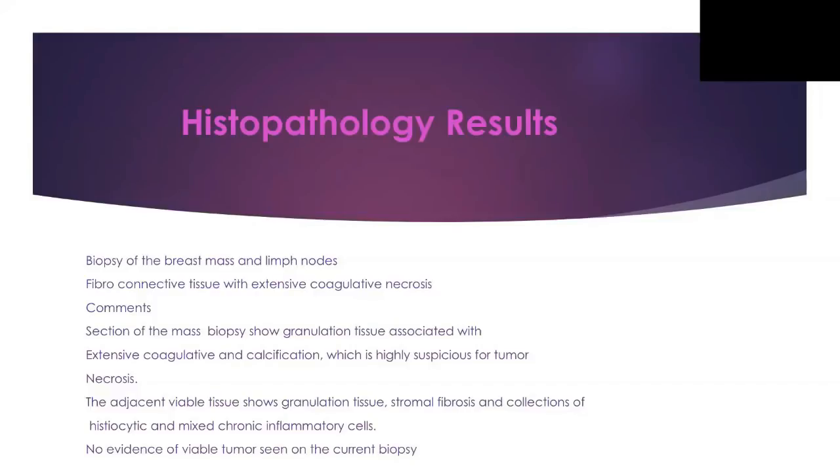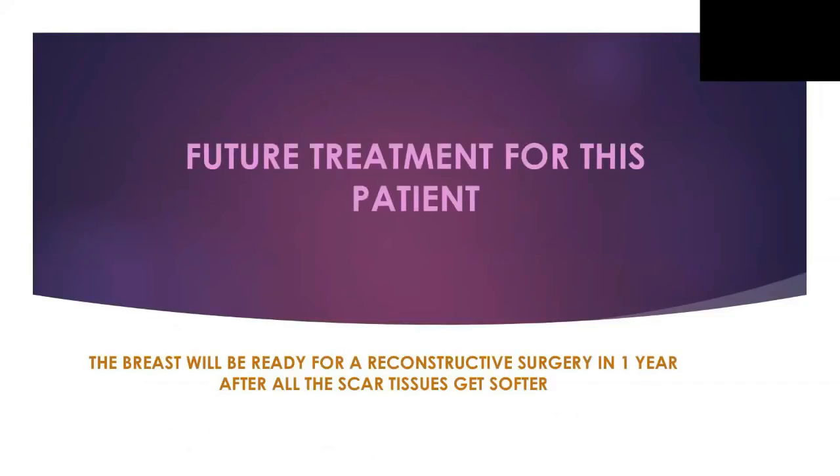No evidence of viable tumor was seen on the current biopsy. There was no cancer. As a plastic surgeon, we now need time to reconstruct — all the tissue this patient has developed feels like a rock inside. If we wait between eight months to a year, that tissue will soften and we'll be able to handle it. The plan is to remove the remaining scar tissue, put in a tissue expander to increase the cavity size, then place an implant to reconstruct the breast.